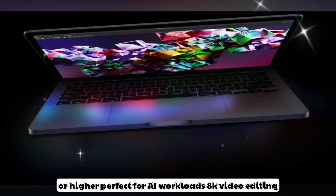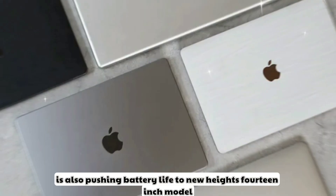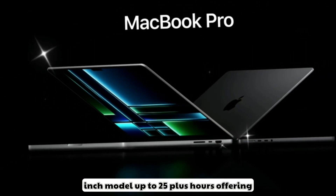For battery life, Apple is also pushing to new heights: the 14-inch model gets up to 20 hours on a charge, and the 16-inch model gets up to 25-plus hours.